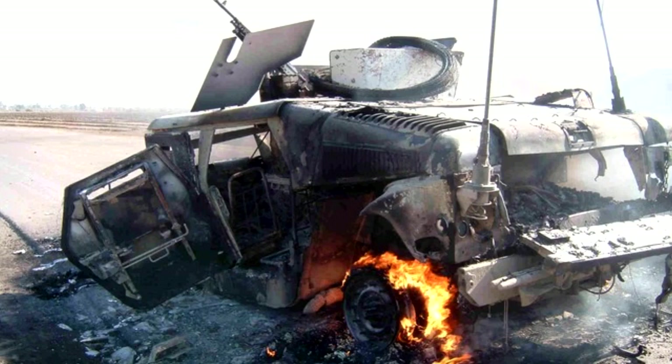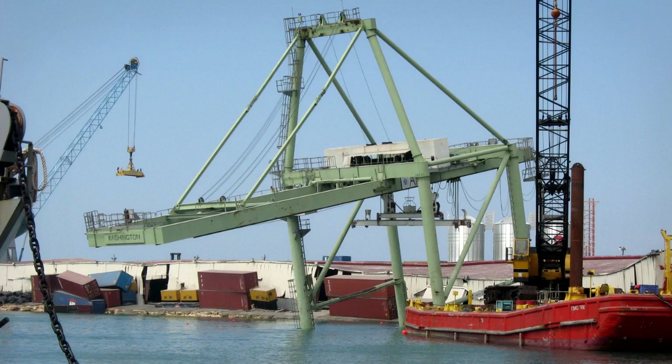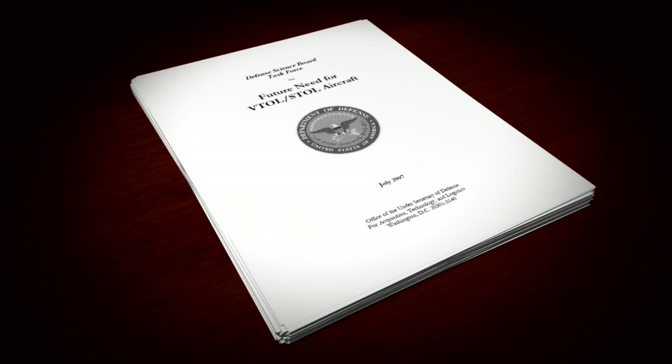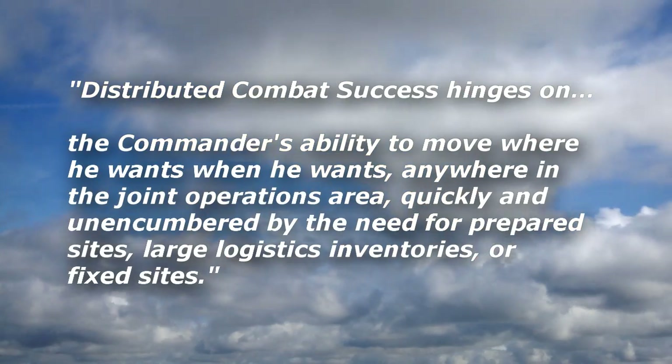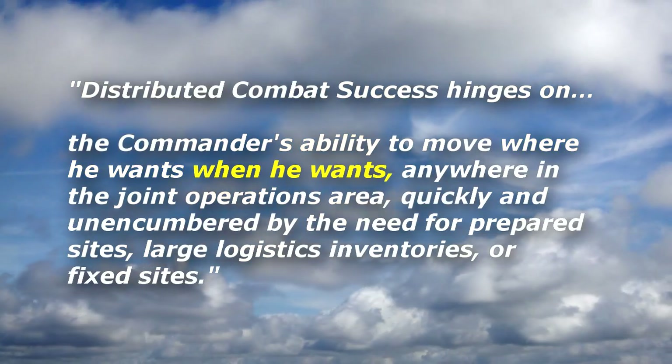Unhindered by enemy anti-access activity, unhindered by complex terrain or natural disaster. According to a recent Defense Science Board study, distributed combat success hinges on the commander's ability to move where he wants, when he wants.